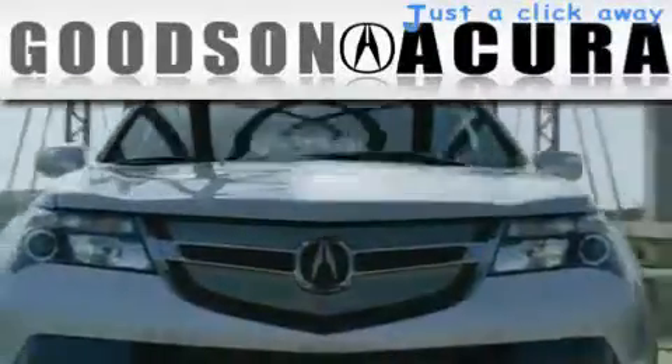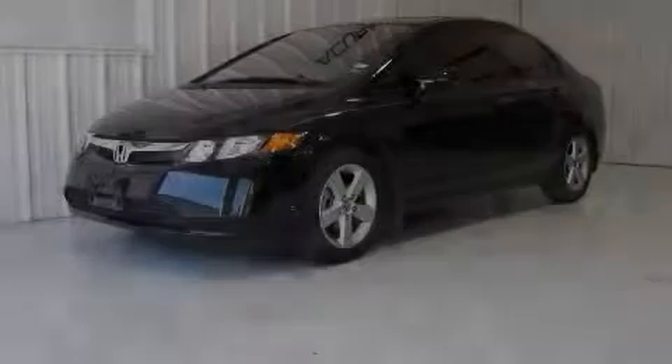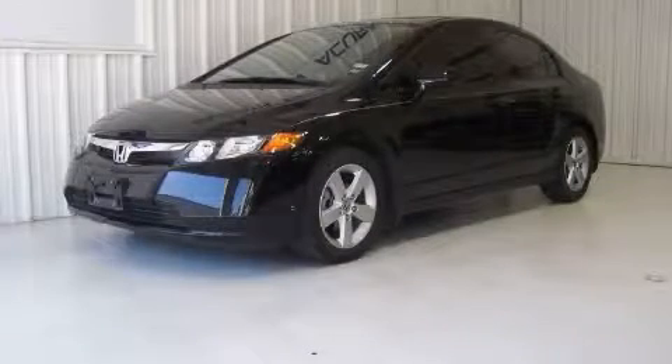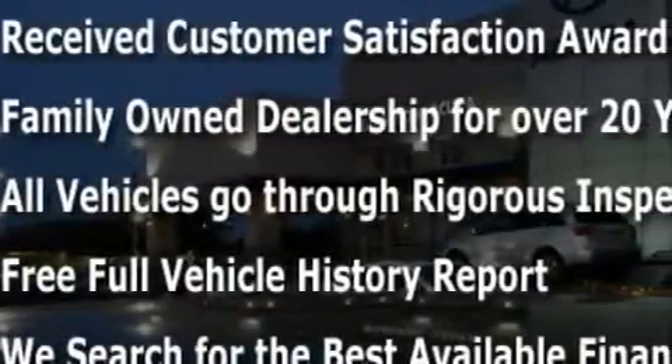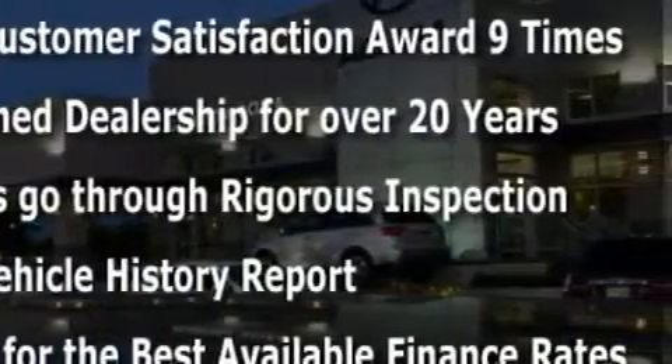Another fine vehicle offered by Goodson Acura. This is a 2008 Honda Civic. The fuel-efficient four-cylinder engine connected to an automatic transmission provides fuel efficiency with enough power to zip around town.